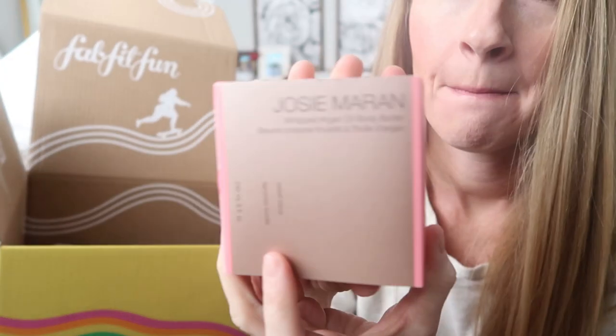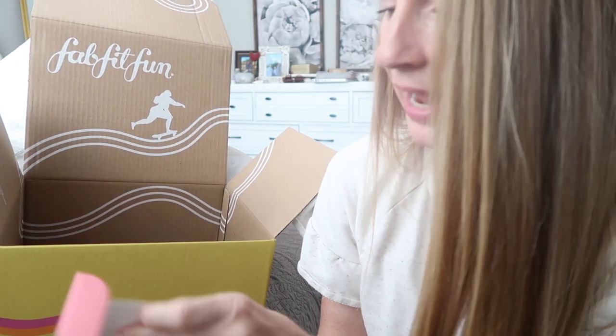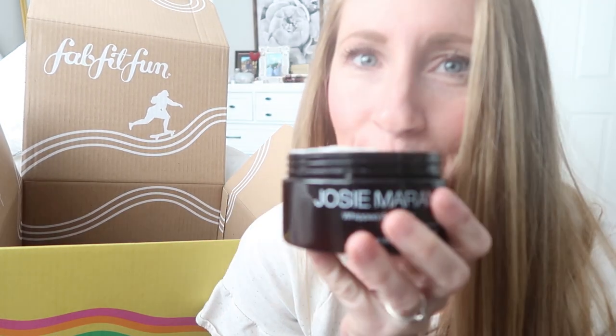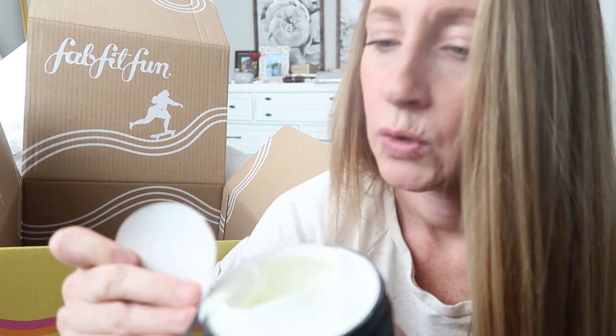Whipped argan body oil — yes! Even in early springtime it's still so dry. It smells like springtime. Are you a springtime fan? Let's chat that in the comments — what's your favorite season? Spring and summer are my favorites. I love that it's not oily; it doesn't feel like it's sitting on your skin but it's actually being absorbed. Perfect.